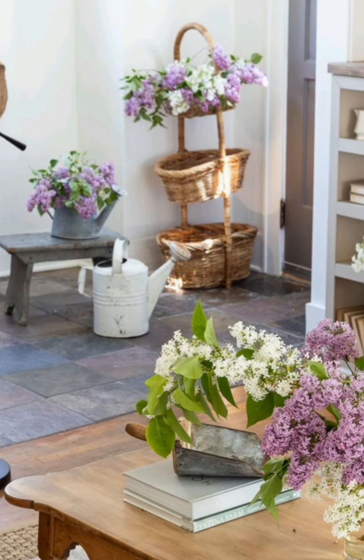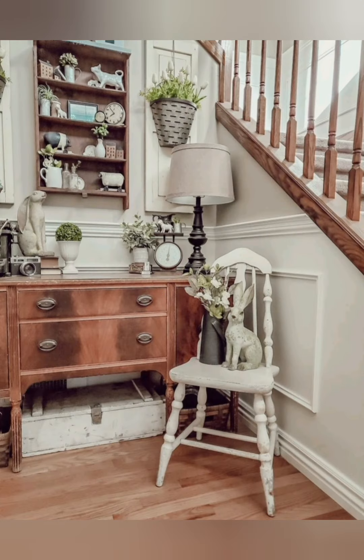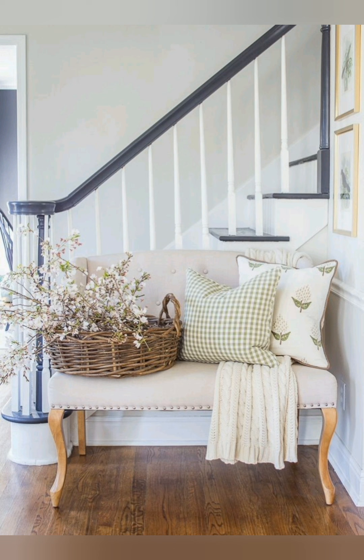Number nine, mix old and new: don't be afraid to mix old and new elements in your decor to add depth and contrast. Pair vintage finds with modern furniture pieces for a unique and eclectic look.